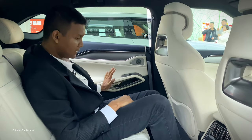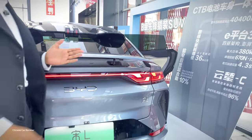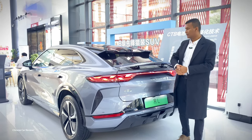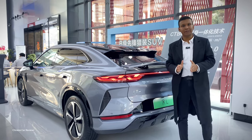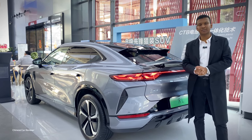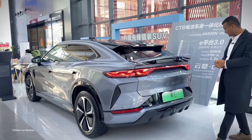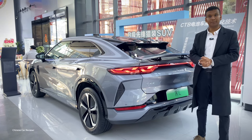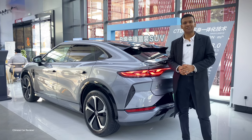The price of the BYD Song L ranges from 180,000 to 240,000 Chinese RMB, which is approximately 30,000 to 35,000 US dollars. To recap: two battery options — 71 kWh or 87 kWh — with NEDC range of 550 to 662 km. The performance version does 0-100 in 4.3 seconds, and the basic version in around 6.2 seconds. Overall, it's a great vehicle with a new design at a very reasonable price, and it will be a big competitor to the Zeekr 001. Please subscribe and support the channel!